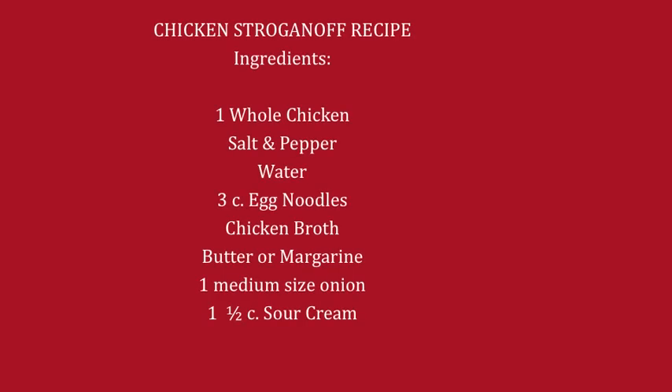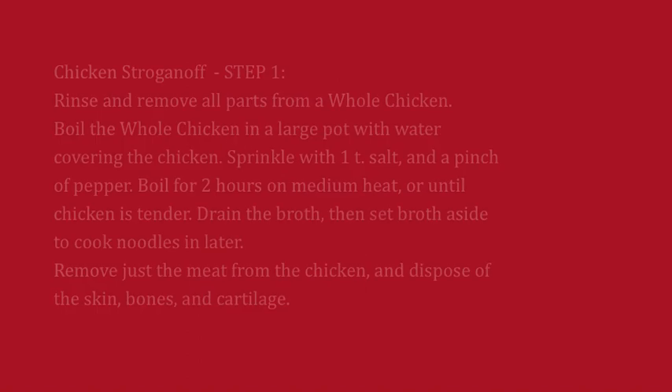The ingredients for chicken stroganoff are: one whole chicken, salt and pepper, water, three cups of egg noodles, butter or margarine, one medium-sized onion, and one and a half cups of sour cream. Step one: rinse and remove all the parts from a whole chicken. Boil the chicken in a large pot with water covering the chicken. Sprinkle with a teaspoon of salt and a pinch of pepper. Boil for two hours on medium heat, or until the chicken is tender. Then drain the broth — set the broth aside because we're going to cook our noodles in it. Remove just the meat from the chicken and dispose of the chicken bones and cartilage.